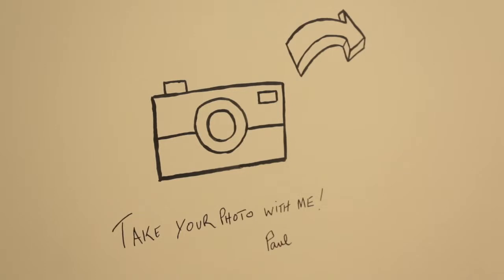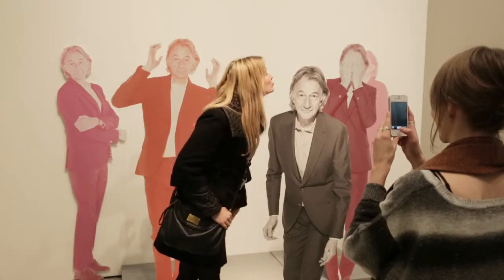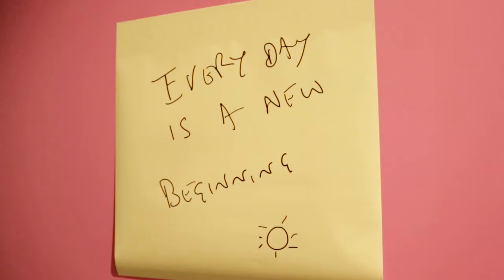So that's the exhibition. You leave, and on the wall it says, every day is a new beginning. And the whole idea is that you come, you get inspired, and then you go out there, and the next day is the rest of your life.